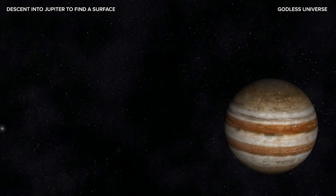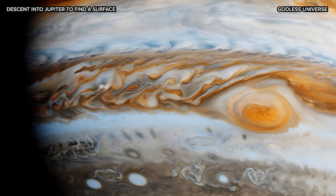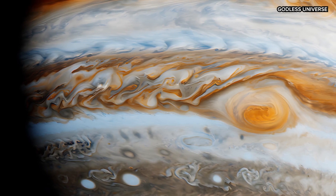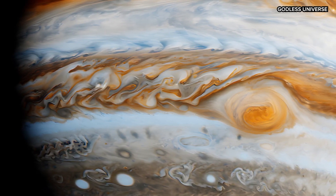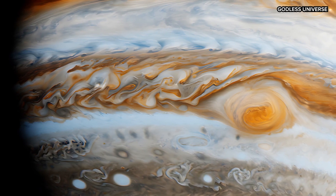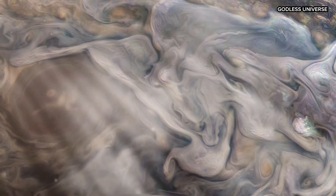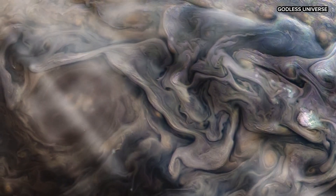Our journey to find the surface of Jupiter would start in the upper layers of its atmosphere. Jupiter's atmosphere — the part we can see with telescopes — is made up of thick clouds of gas, primarily hydrogen and helium, along with traces of methane, ammonia and water vapor. Even at this early point in our journey, Jupiter would kill you in a matter of hours due to its extremely high radiation levels.